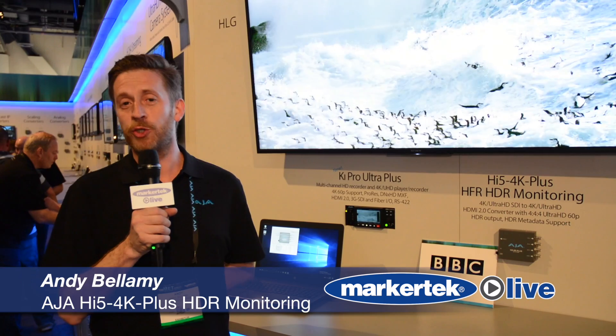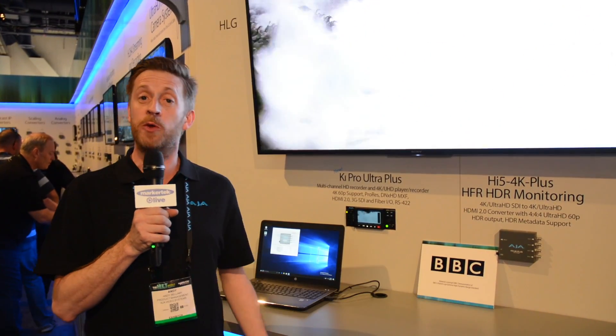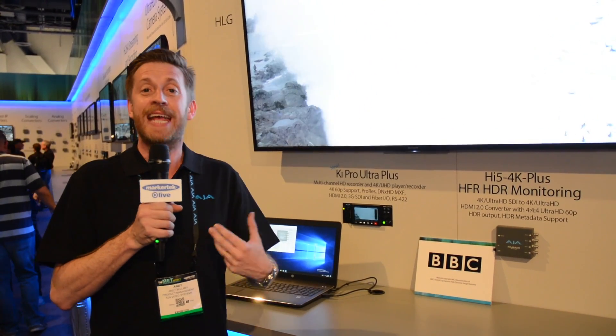Hi, I'm Andy Bellamy from AJA and you're joining us at NAB 2017. I'm here to talk to you a little bit about some of the new announcements we made this year. One of the things that's happening everywhere — and you'll hear this a lot as you go around NAB or watching news reports like this one — is HDR.